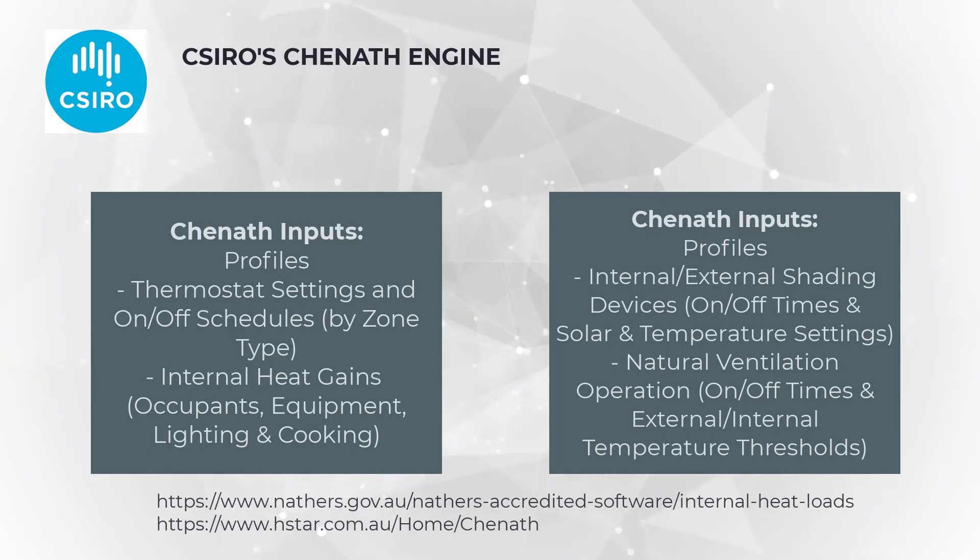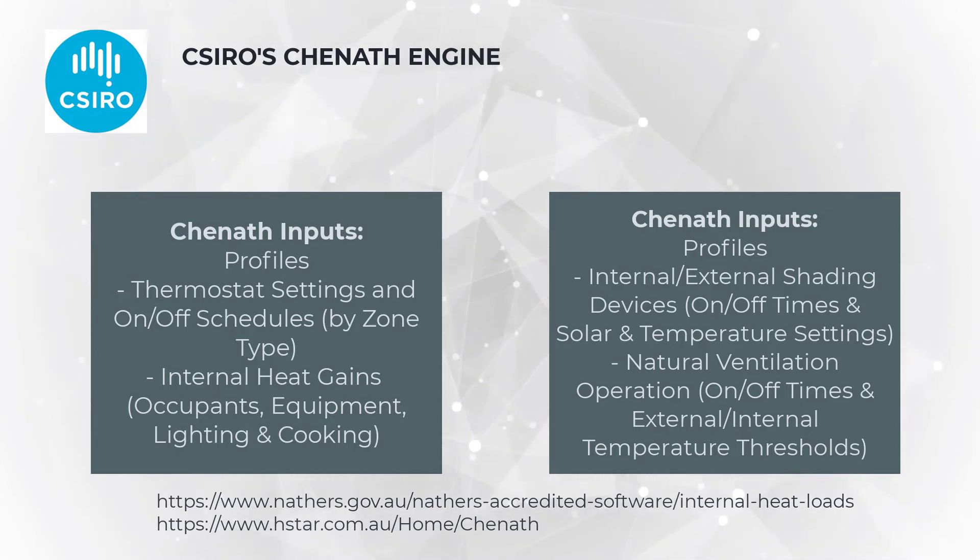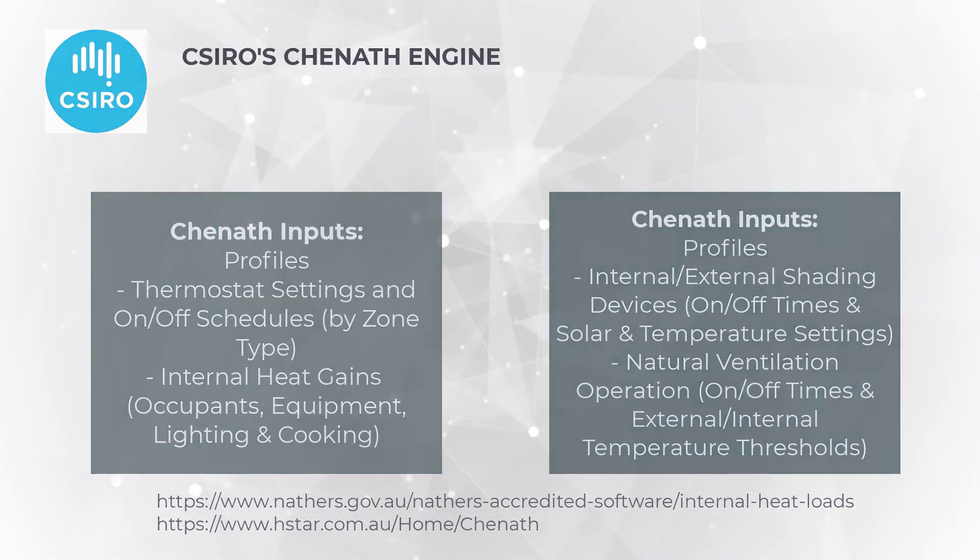Many of these simulation profiles are available publicly on the NatHERS and CSIRO webpages, and can be important to study to understand the hourly and annual results that underpin NatHERS energy modelling.